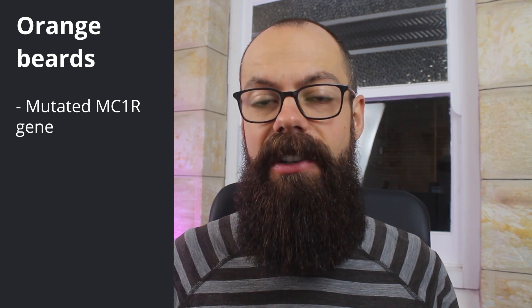If your beard is completely orange and your head hair isn't, there is a condition which is completely down to your genes. Your genes dictate everything about your look — like a red face response to alcohol, curly hair, blue eyes, dark eyes — genes play a massive role in everything. If you have a really orange beard but not orange head hair, that can be caused by a gene mutation.